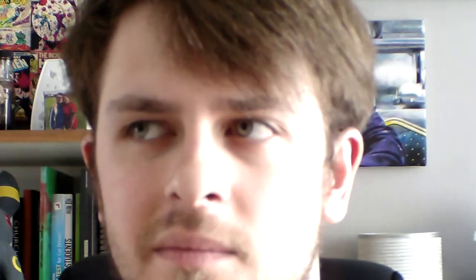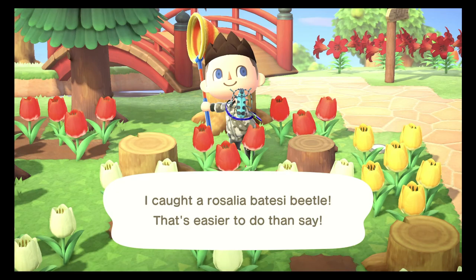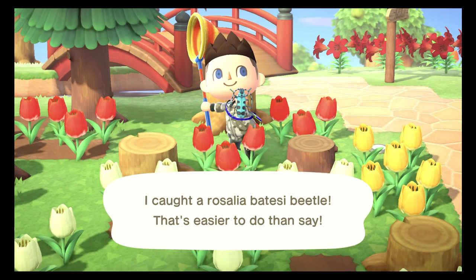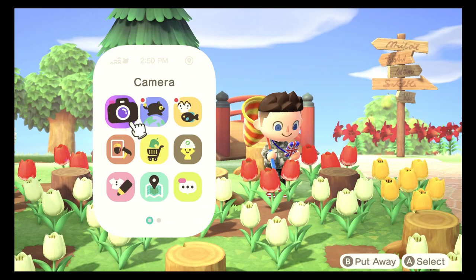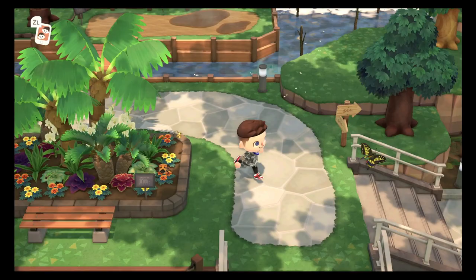The final beetle in this category is called the Rosalia Batesi — I've probably got the pronunciation wrong, so I apologise. This bug is absolutely gorgeous and probably one of the most aesthetically pleasing bugs in the game. It is a bright blue bug and can be found all day on tree stumps between the months of May and September. It is a little bit more rare than the violin beetle, but it's only uncommon, so you shouldn't have any real problem catching it.